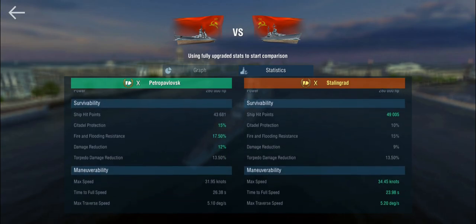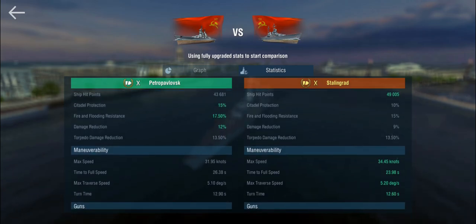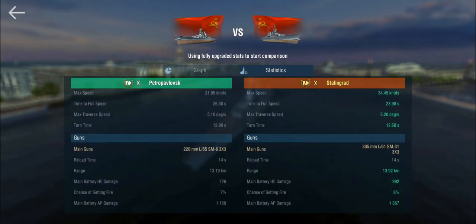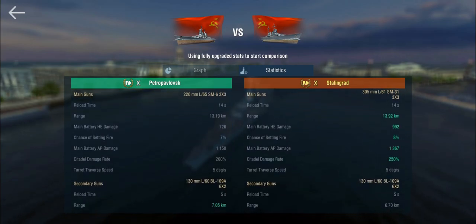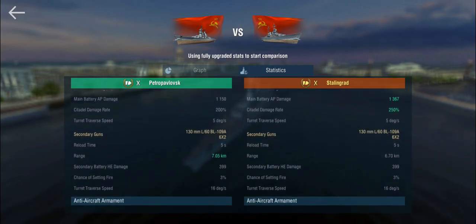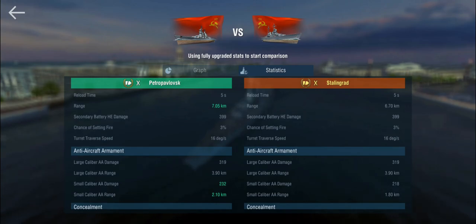The Stalingrad has less armor than the Petropavlovsk — which is weird — but is more maneuverable and comes with 305mm main guns, which I think was one of Stalin's own wishes. The Petropavlovsk has the 220mm guns found on the Moskva as well. Other than that, we've got 130mm secondaries, and the Petro has very slightly longer range and a very respectable AA, though not far off the actual Stalingrad. Better concealment as well.